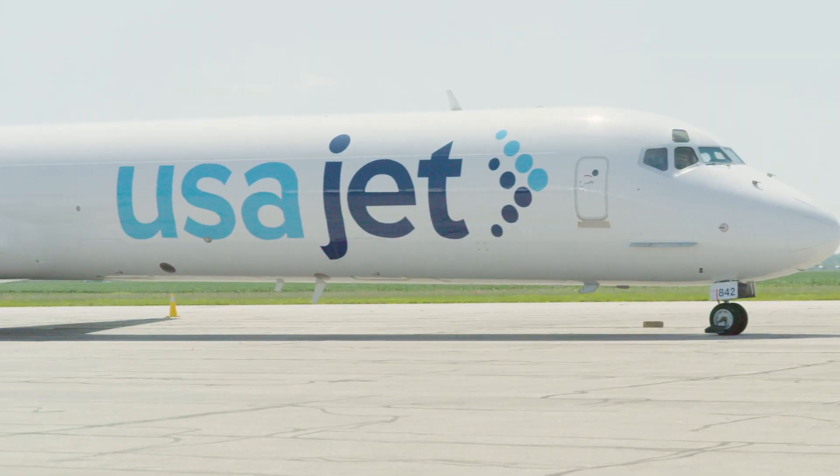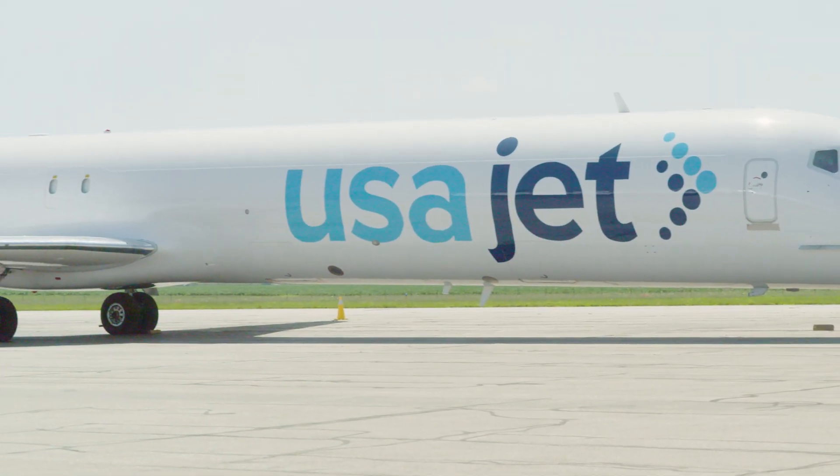Thank you so much for meeting with us today Amy. Thank you for having me Dara, I really appreciate it. Can you tell us a little bit about what you do here at USAJet? I help get airplanes where they need to go and make sure that we have the crews to match with the airplanes. I oversee crew scheduling, flight following which is more commonly known as dispatching, and also lift ops which is asset allocation.